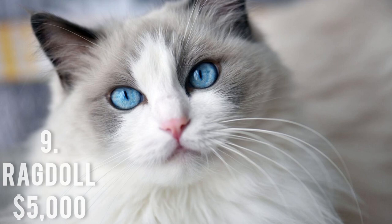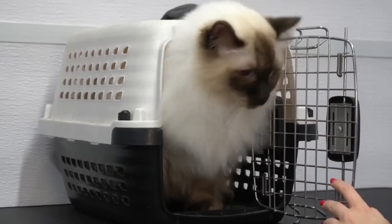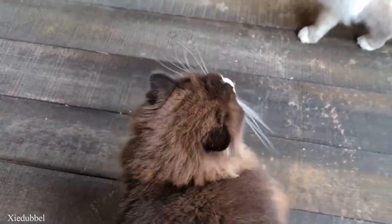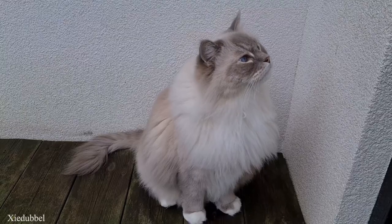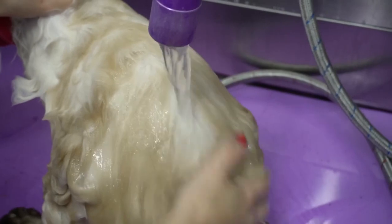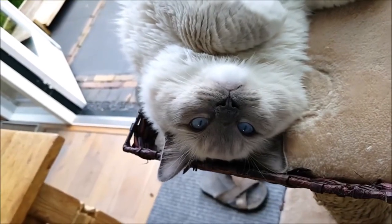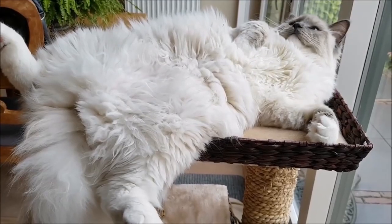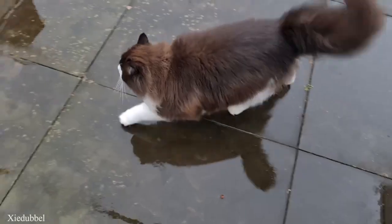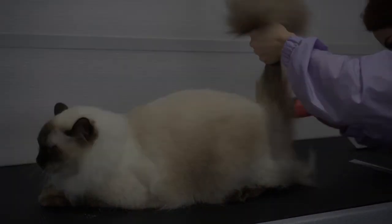Number 9: Ragdoll, $5,000. You might be perplexed as to why the Ragdoll has such a wide range of prices — that's because it differs depending on whether you're selecting a straightforward pet, a cat for exhibition, or a cat suitable for breeding. Regardless of your preference, this breed has a robust, muscular body, a color-point coat, and semi-long, soft, silky fur. It also has blue eyes. It was created in the 1960s by American breeder Ann Baker and is renowned for its amiable disposition and friendly demeanor.